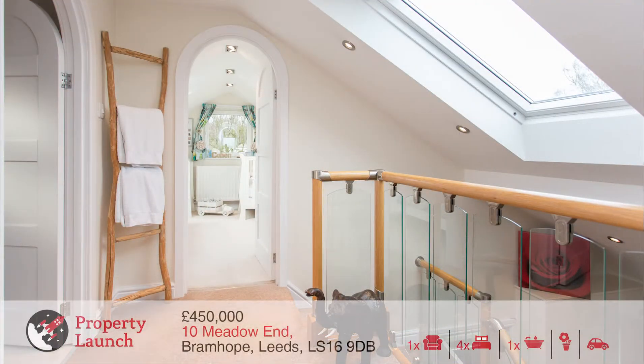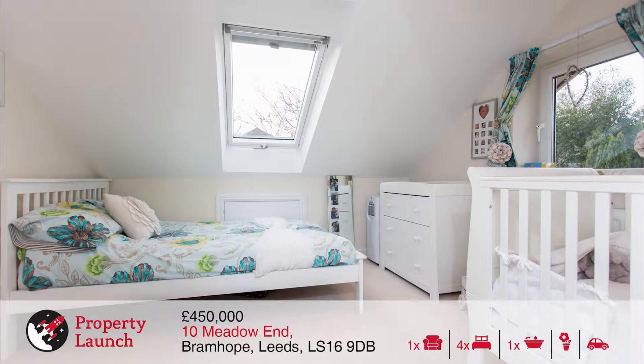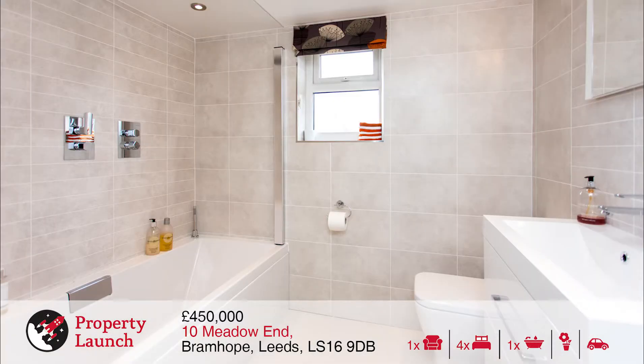To the first floor of this property there are two further well-presented bedrooms, both offering generous eave storage and Velux roof windows with integral blinds. The house bathroom is also on the first floor and offers a stunning suite including a bath with overhead rain shower.